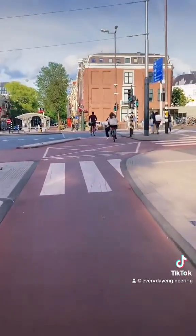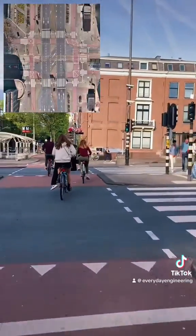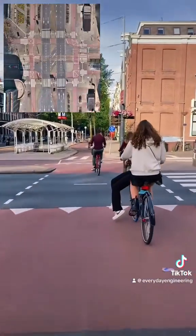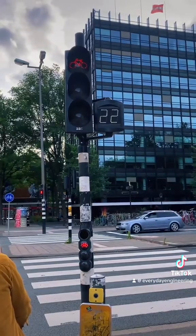Cycling through one of these designs feels pretty seamless. Because of the buffer area and islands, the amount of time you're actually in the roadway is much shorter, and some include cool features like this countdown timer to let you know how much longer you have to wait.